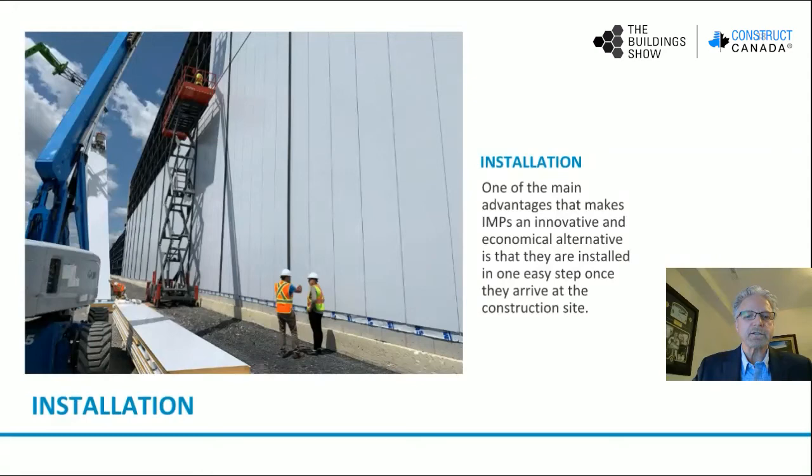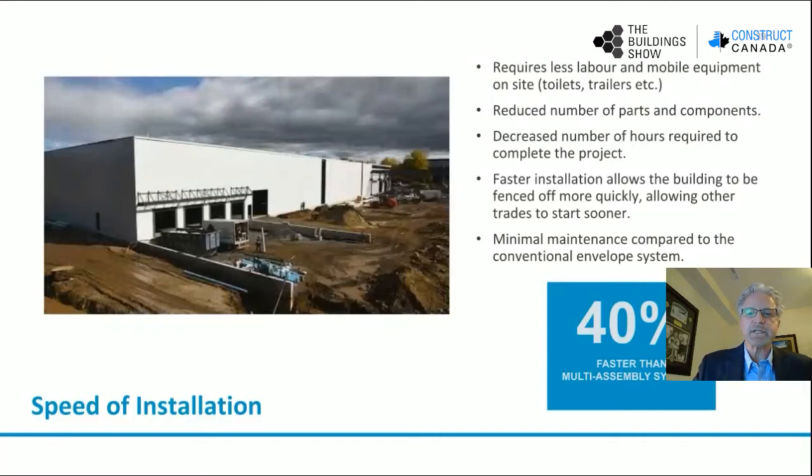Installation. One of the main advantages of insulated metal panels is the ease and speed of construction, being a single component unit — that is a very fast piece of material to install, and you're going to see this very shortly on a video clip. Insulated metal panels require less labor and mobile equipment on site. There's a reduced number of parts that are put together versus a built-out wall assembly, which decreases the number of hours required to complete a project. This faster installation allows the building to be closed off quicker and allows other trades to get in and complete their work. Minimum maintenance compared to conventional building envelope systems is another benefit — 40% faster than on-site assembled panels.